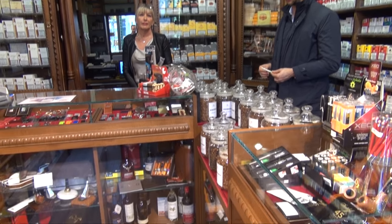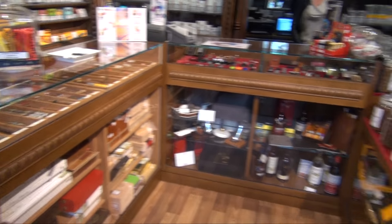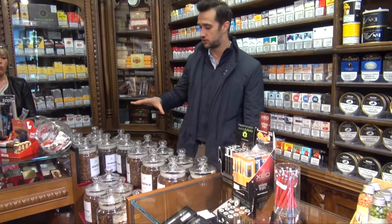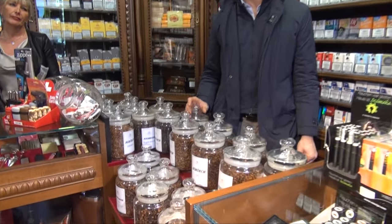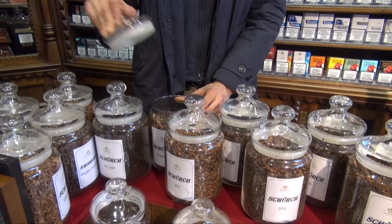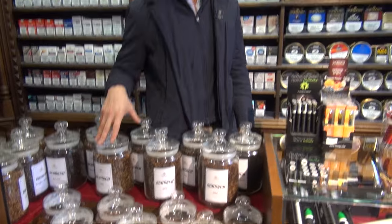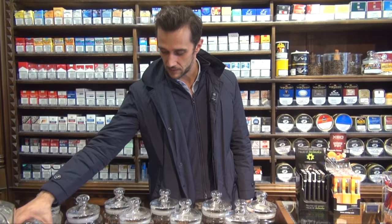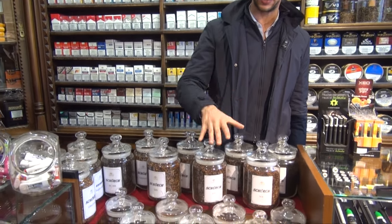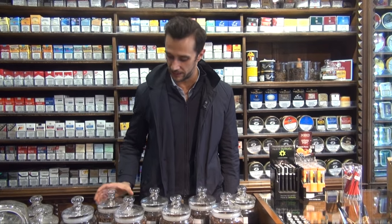Here we are able to sell pipe tobacco by tin box, bags, and even by grams. These are special mixtures of tobacco. People can come here, choose which kind of tobacco they want, and create their own blend. You can find classic tobacco such as Virginia, Kentucky, Perrique, and Latakia — allowing you to make your own blend.